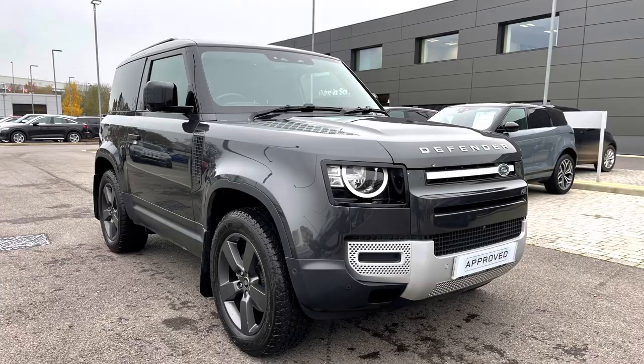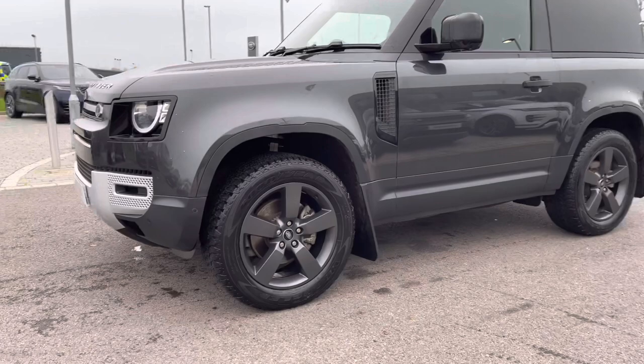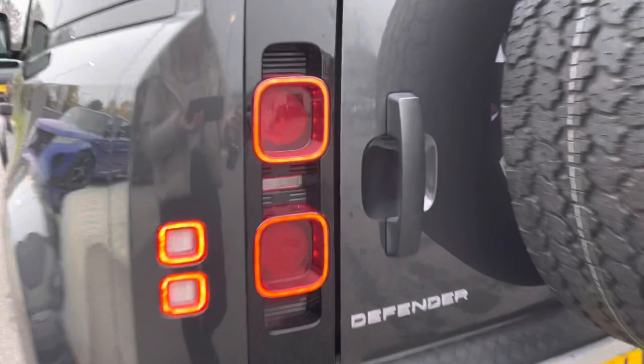I'm going to give you a 360 tour around the vehicle and then I'll get inside and show you all the technology. You have LED headlights giving the car a modern exterior, and 20-inch five split-spoke dark grey finish alloys giving the car a sportier look. Going round and in towards your boot.